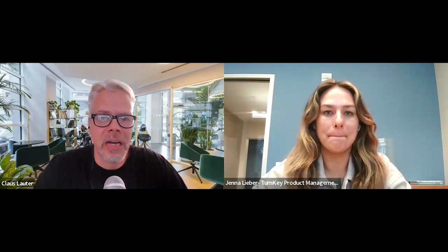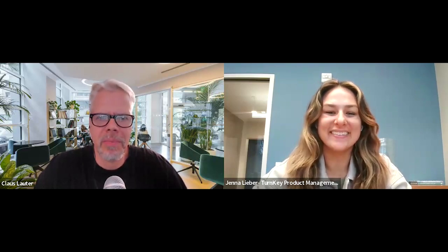Jenna has been on the show before — in episode 207 we talked about getting started with Amazon, and today we will discuss how to amplify your growth with Amazon's built-in tools. Last time we spoke about how to get started with Amazon, and that's difficult enough, but once you're up and running there is a myriad of different tools within Amazon that you can use to grow your business.